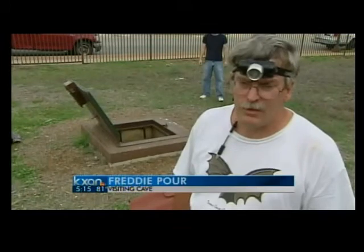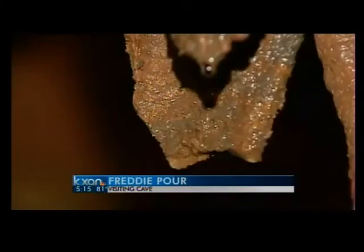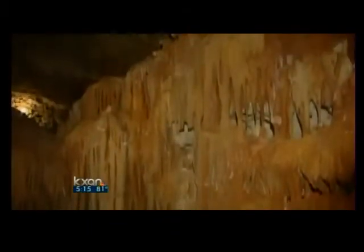Freddie Pour says he's been inside lots of caves, but this one is a better fit than most. It's real pretty — one of his favorites around here because it's nice and big and he can walk around anywhere. It's a little bit of a science project buried underground, a chance to teach kids about nature and the Edwards Aquifer.